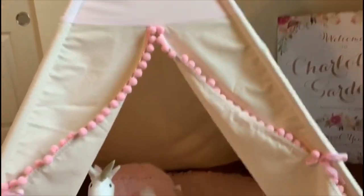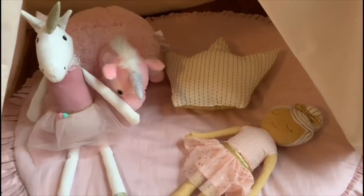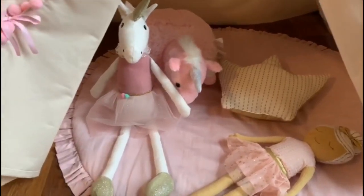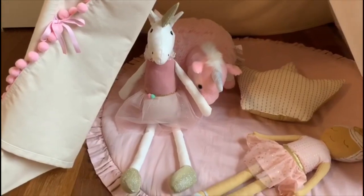The teepee and the mat are from that same company, Cozy Dots. The little ballerina is from Target, the crown is from Target. The pink stuffed unicorn — I'm not sure, it was a gift. And then this beautiful unicorn she just got for Easter from one of my friends, and it's from Home Goods.